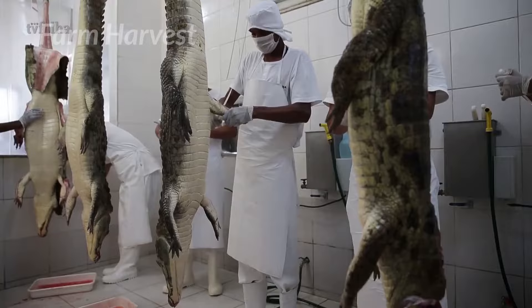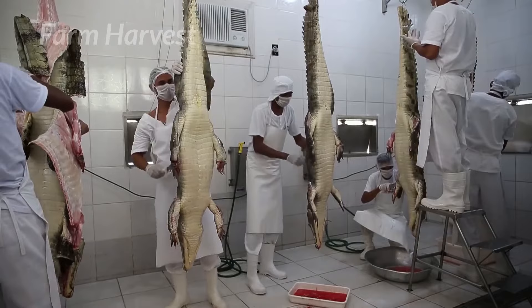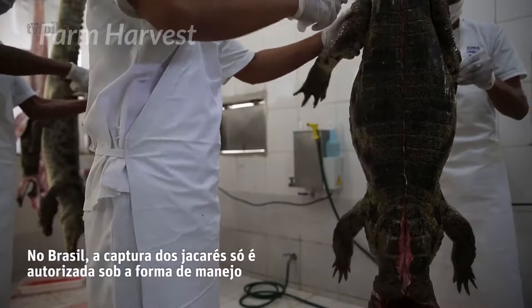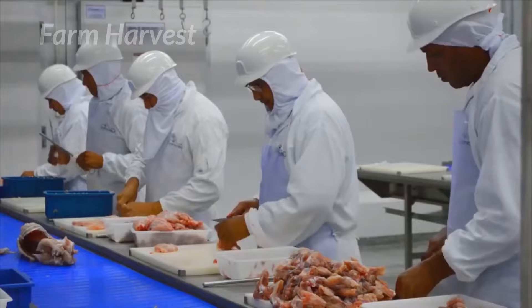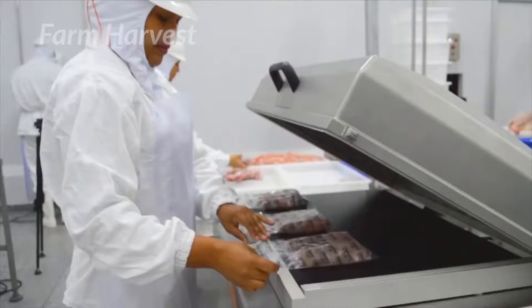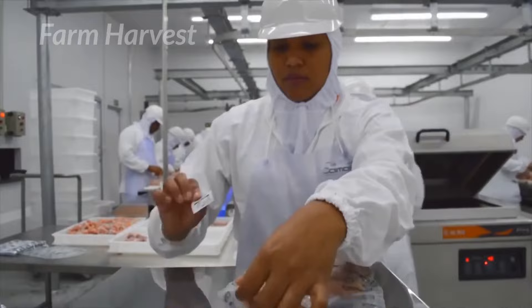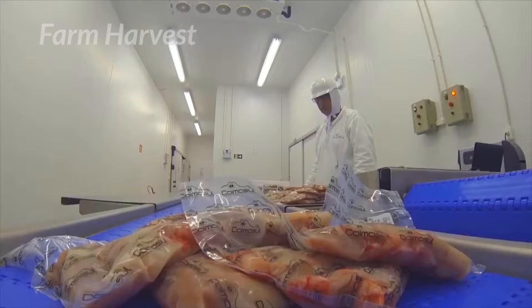These workers, who look more like scientists than butchers, carefully remove the crocodile's skin and prepare its meat. A worker vacuum seals the packets, weighs them, and sticks an information sticker on them. The meat is ready to hit the stores now.